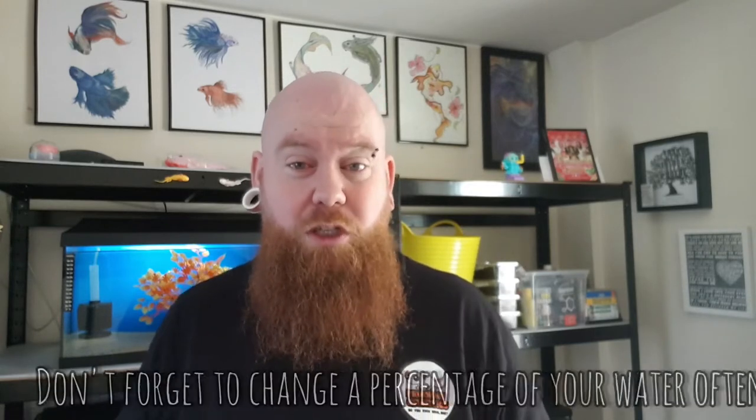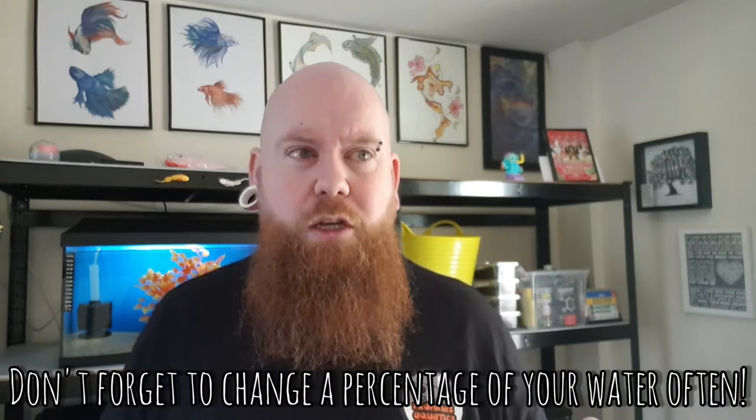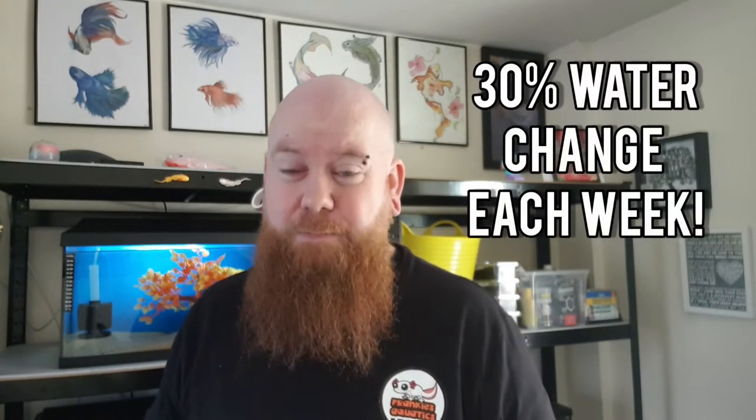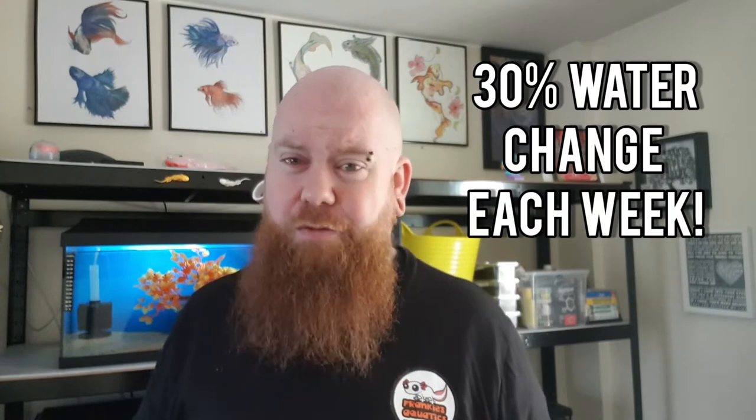The next thing you want to be doing is running regular water checks and water changes. I change about 30% of my tank water each and every week, even if it looks crystal clear, because ammonia and nitrites don't show in the water by eye. I find taking out 30% of the tank's water each week and topping back up with cold fresh treated water does help keep everything in check.